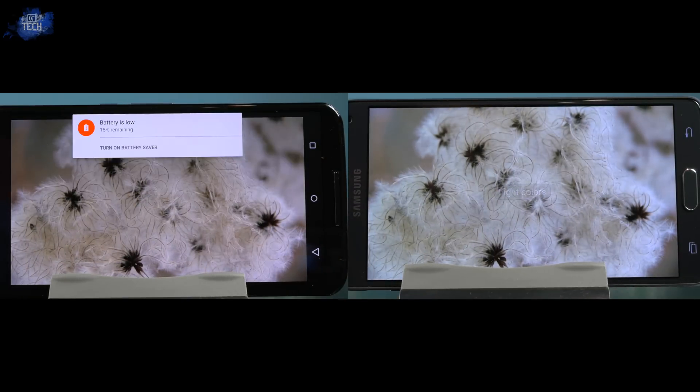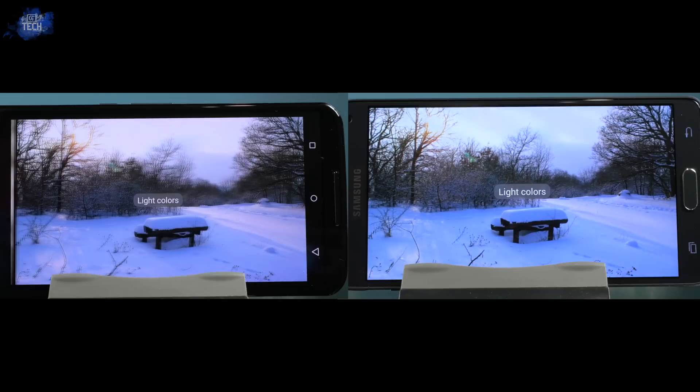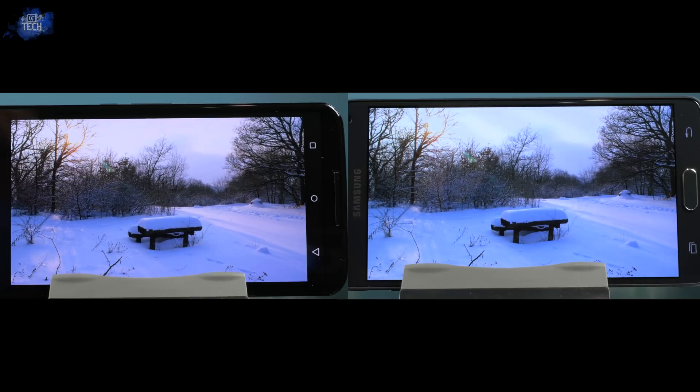Sorry about the low battery warning — please disregard that. Here you can compare the light colors; this will come down to whether you want a warmer display or a cooler display as we're testing out the whites. Personally I choose the Note 4 when viewing this image, as the amount of detail and realism look much better on the Note 4, and thanks to the cooler display it adds more emphasis on what the photographer captured.